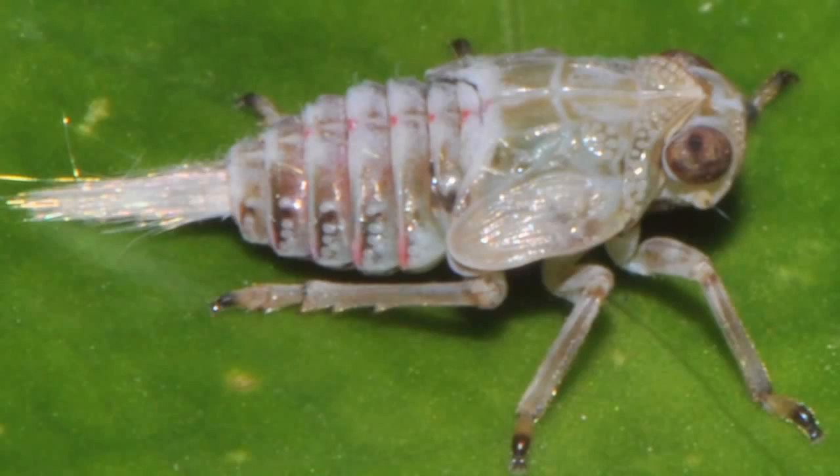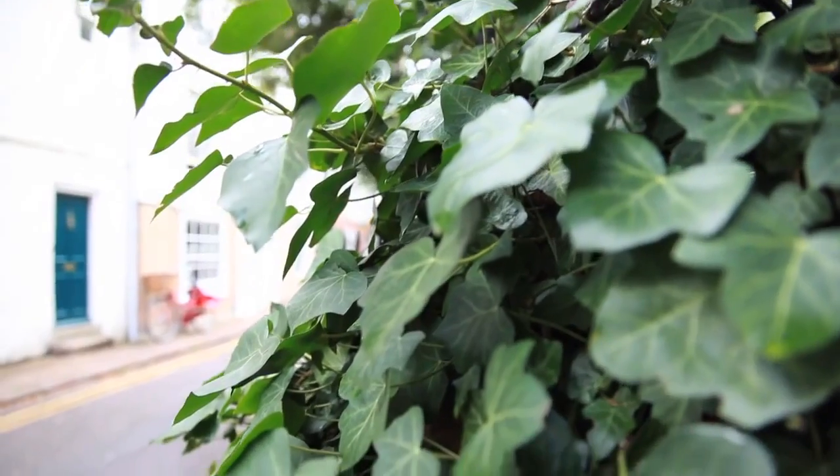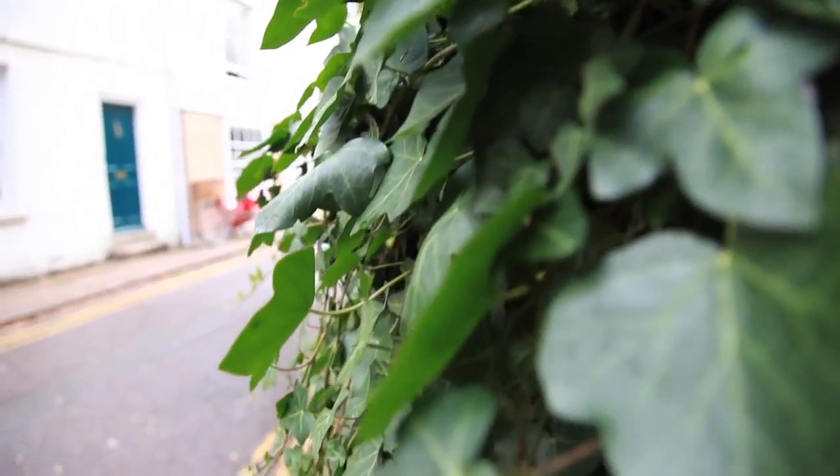I first became aware of these bugs when I was in the garden of my friend and colleague Peter Braunig in Aachen in Germany. He has a quite wild garden with lots of ivy growing all over the place. They're a very specific sort of bug — they only like to eat ivy. And so I spent a huge amount of time trying to look on all the ivy bushes in Cambridge for these bugs and couldn't find them.